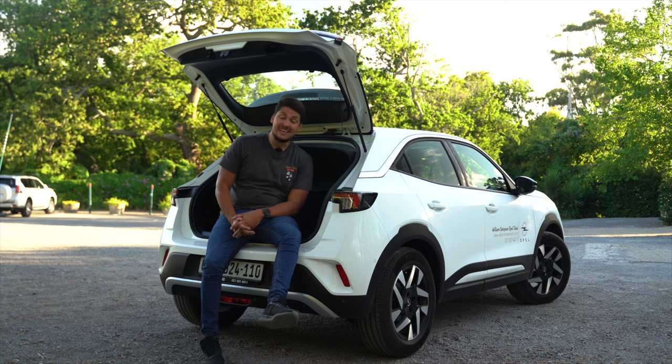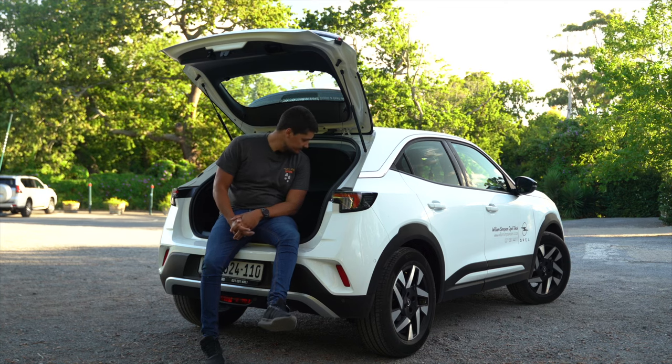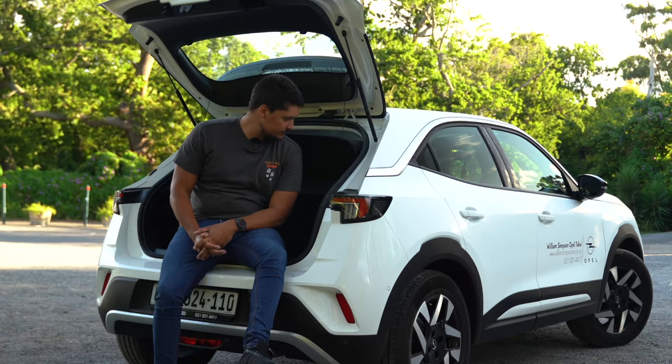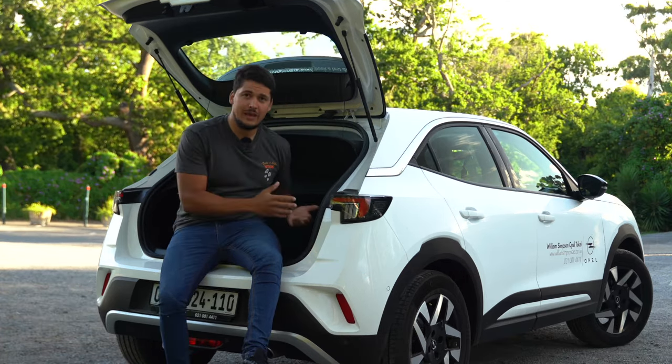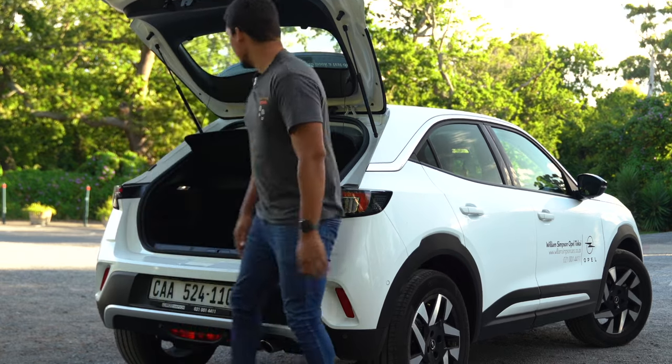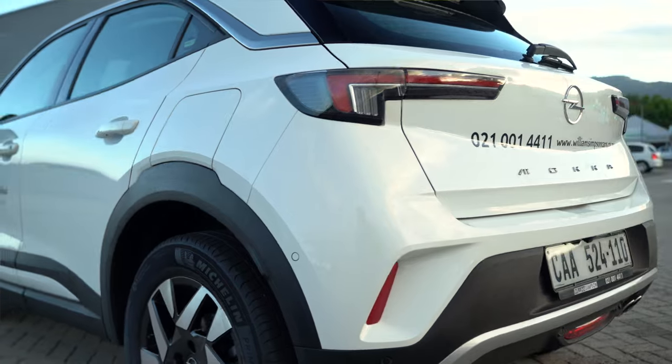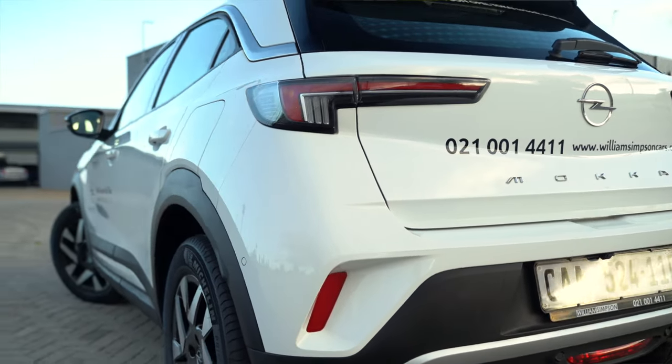If you're a person that likes camping and has that type of lifestyle, you could fit a small four-man tent and some extra stuff. It is what you make of it, and I'm sure you'll find enough space for what you need. The parcel tray is a standard feature — not an optional extra like on some cars in the market.